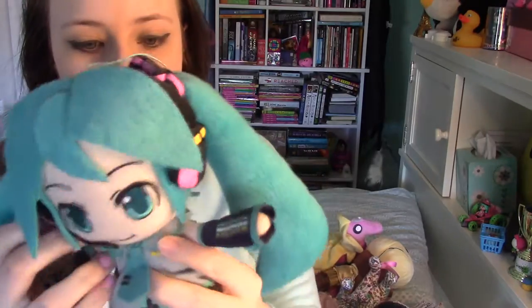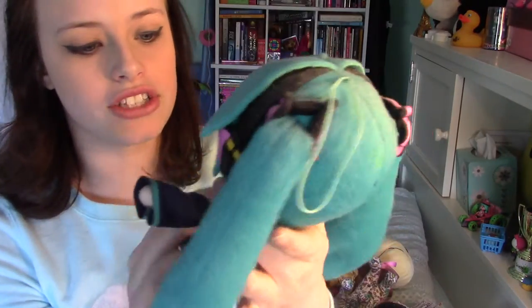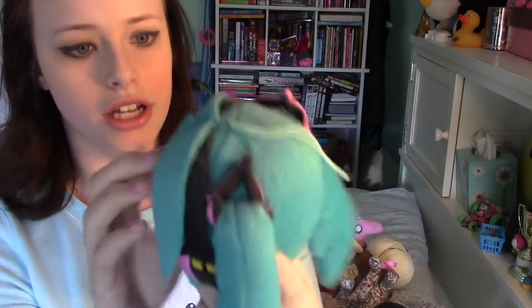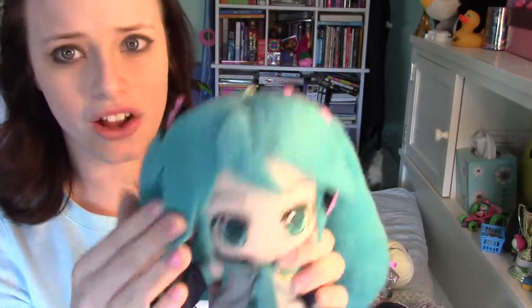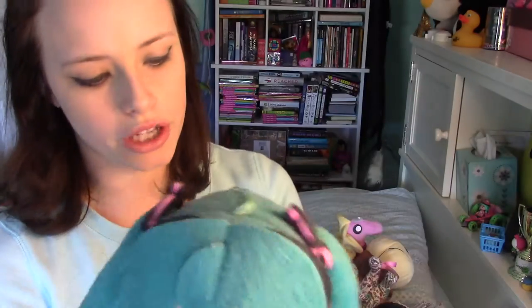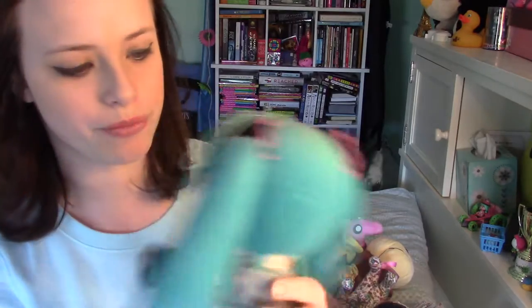Then I have a Hatsune Miku plush — this one I love. There's so much detail on this little plush. I got this at Hot Topic. I really want, like, a Rin plushie too, but I like Hatsune Miku as well.